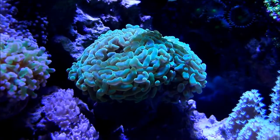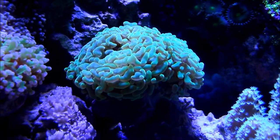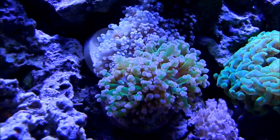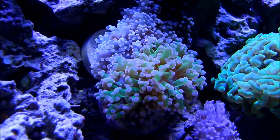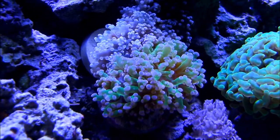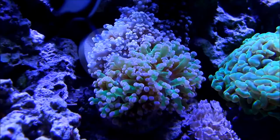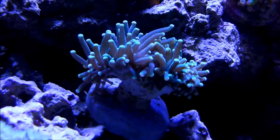The hammer coral now has three heads — happy for that. It had one head for the longest time, but it is recuperating quite nicely. The frog spawn and the octo spawn I got from Coralos Unwrapped New York — it's a peach octo spawn — and the green stalk with purple tip frog spawn are doing quite well. Ever since I placed them next to each other, they're doing great.